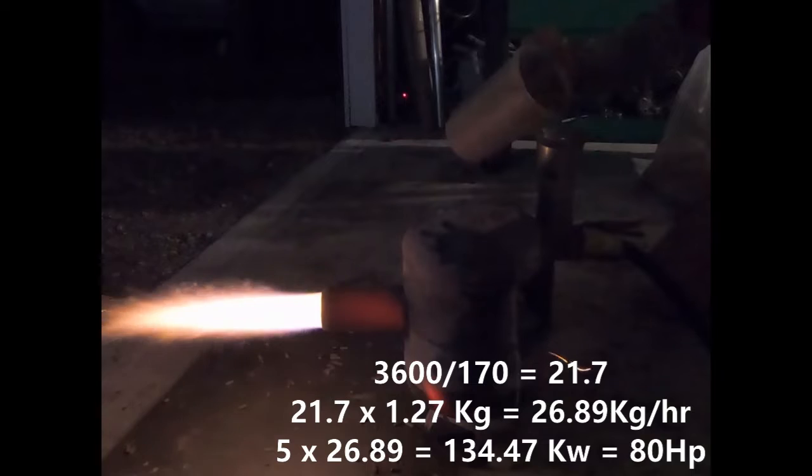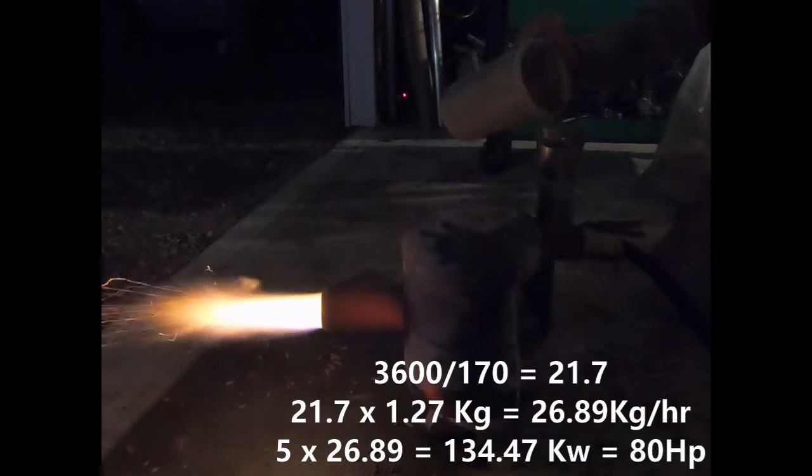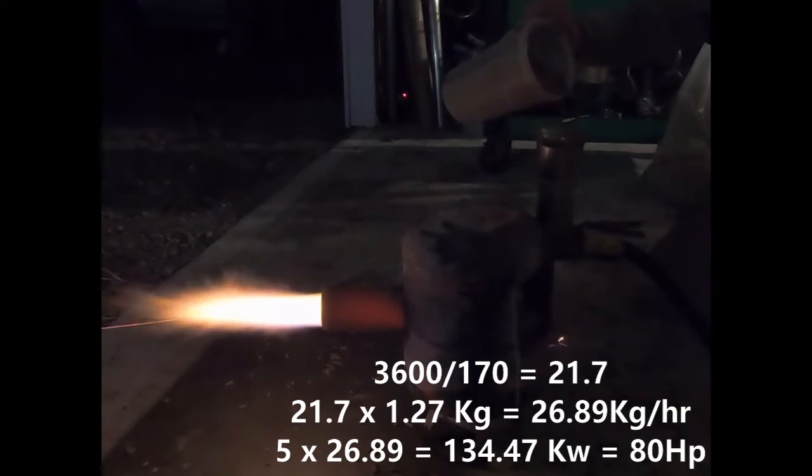I do everything in seconds when I'm metering flow rate. In 170 seconds, we consumed 1.27 kilograms. If we divide that by 3,600 seconds in an hour, we come up with 26.89 kilograms an hour fuel consumed. On average, you get 5 kilowatts per kilogram of energy out of a wood pellet. So 5 times 26.89 kilograms an hour gives us 134 kilowatts, which is about 80 horsepower.